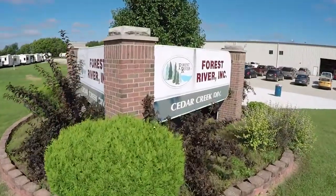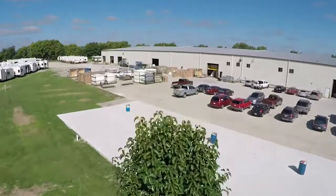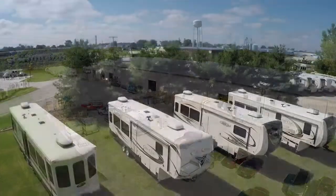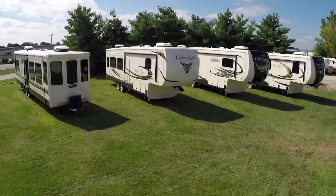Our manufacturing facility is in Topeka, Indiana. This 125,000 square foot building was built specifically for the Cedar Creek line of products and employs over 135 men and women. Each unit spends about three days start to finish in this state-of-the-art facility.